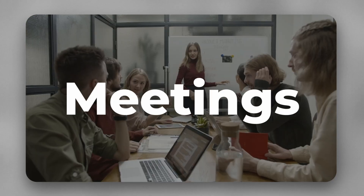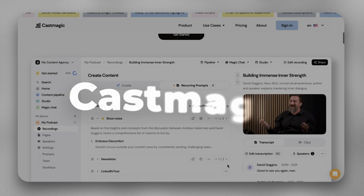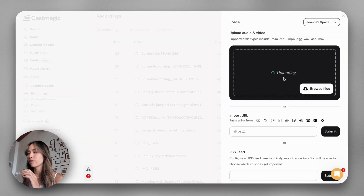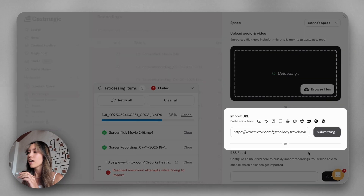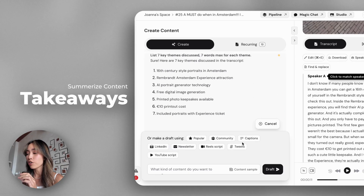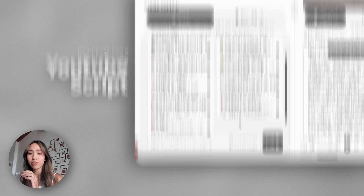If you're running a business, chances are you're sitting on hours of unused content — calls, meetings, webinars, trainings — all of which could and should become your marketing content. Nobody really has time to transcribe, summarize, and repurpose all of that, which is why the next AI tool is Cast Magic. Think of it as your content multiplier. Just upload any video, audio file, Zoom recording, podcast, or YouTube link, and within seconds Cast Magic gives you a clean, accurate transcription. Then it can instantly summarize your recording into clean takeaways and turn it into a LinkedIn post, tweet, or newsletter draft.